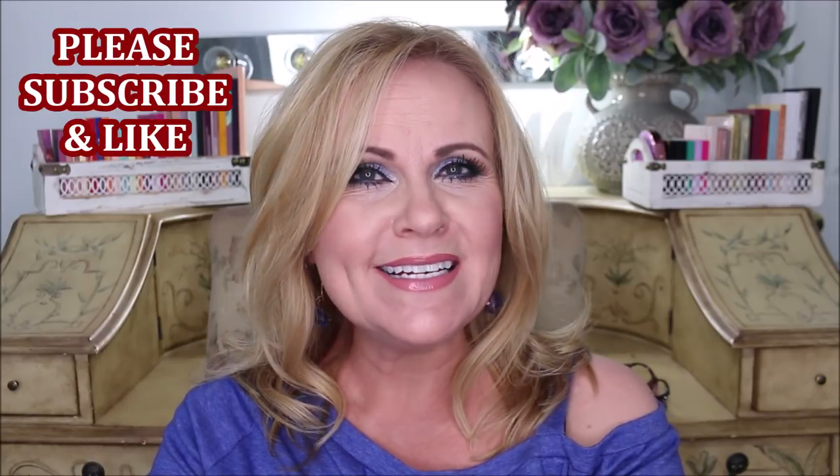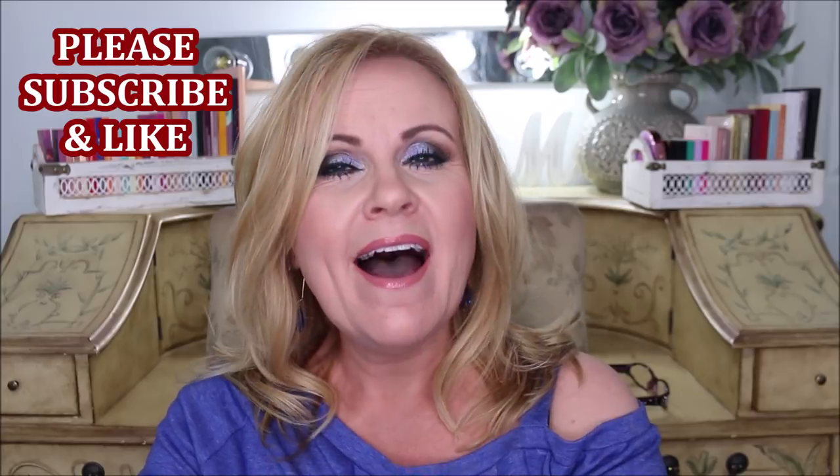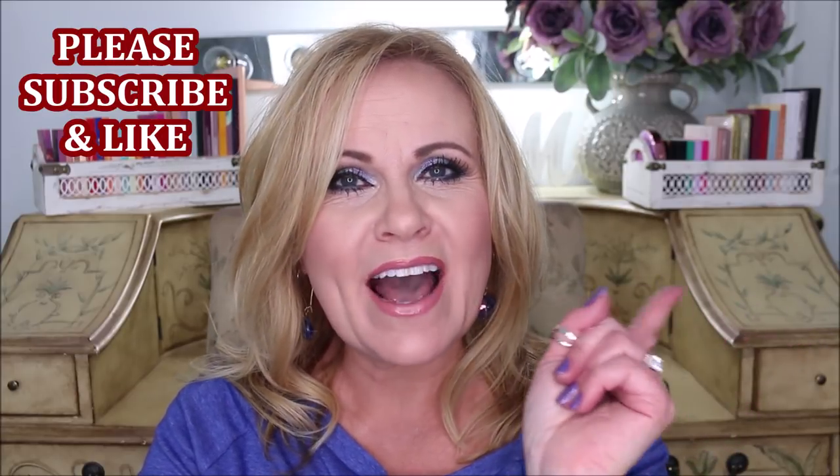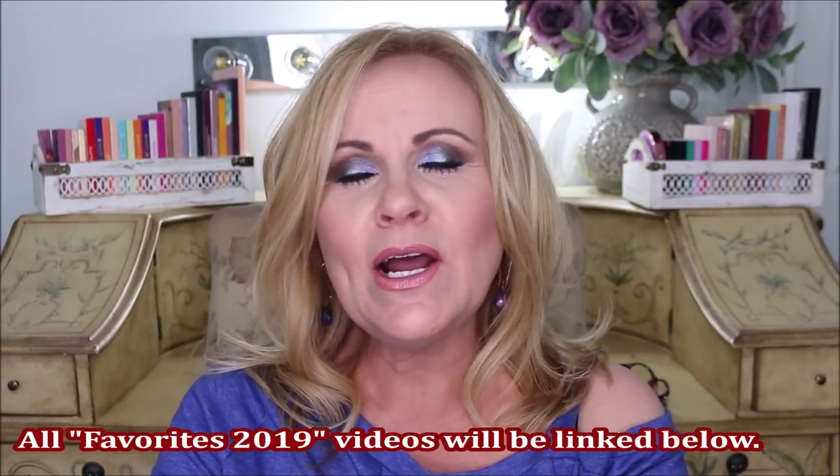Some of these that I'm going to share with you I've loved for a long time; others I did just find in 2019. Please give this video a thumbs up if you're excited to see all of my favorites videos — I have a whole bunch coming, including palettes, skincare, and drugstore favorites. Comment down below: is there a high-end product you feel like you just can't live without?